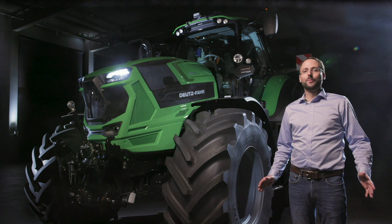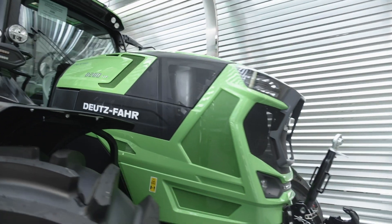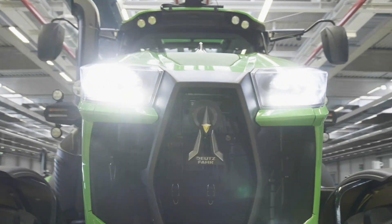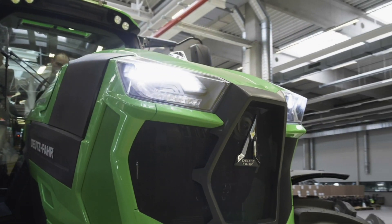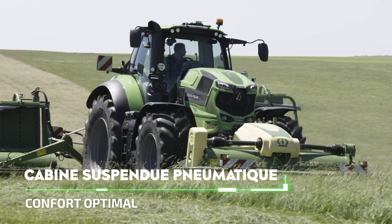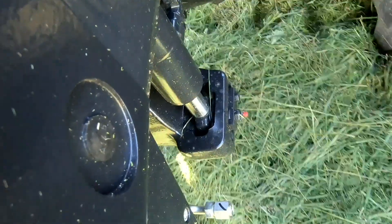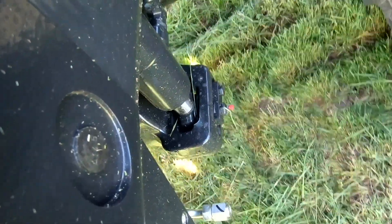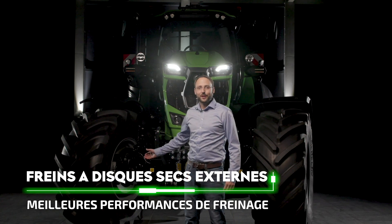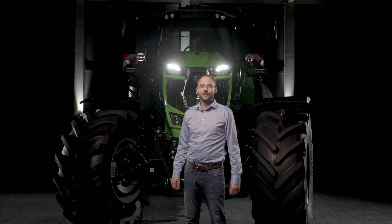Nous avons également conçu un nouveau capot moteur, doté d'un nouveau système d'éclairage qui donne au 8 280 TTV un style unique. Nous avons également repensé la position de la cabine et la disposition des suspensions, assurant à la fois confort et excellente visibilité. La suspension intelligente du pont avant est disponible de série, tout comme les freins à disque sec, ce qui améliore le confort, la traction et la sécurité.